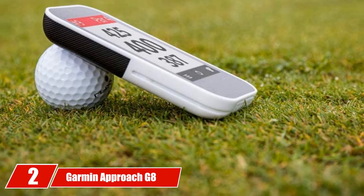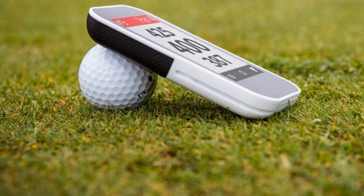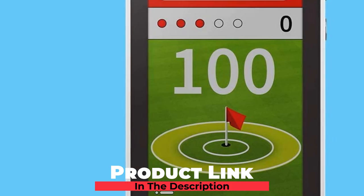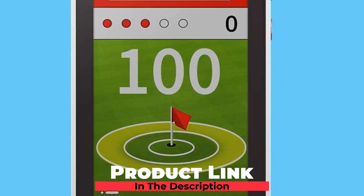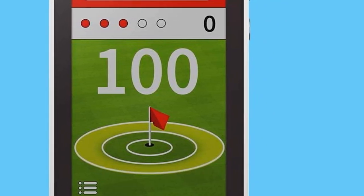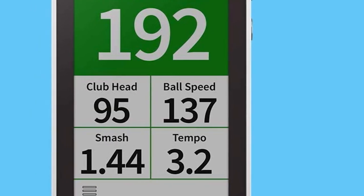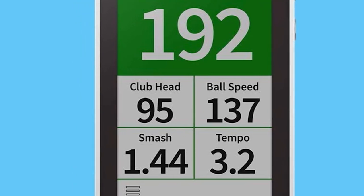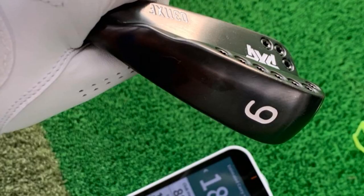Moving on to number 2, the Garmin Approach G8. Handheld golf GPS devices are almost like a caddy — the only thing they don't do is carry your bag and clean your clubs. These smart devices can calculate carry distance, distances to the front, middle, and back of the green, and more. Gone are the days where you have to guess about a distance. With a handheld GPS such as the Garmin Approach G8, you have access to any distance you can imagine you would need.